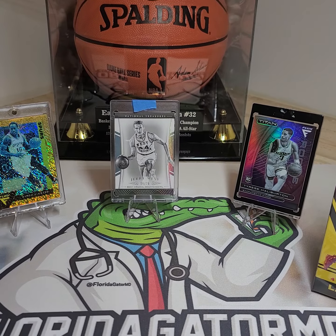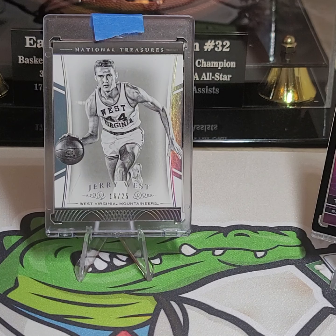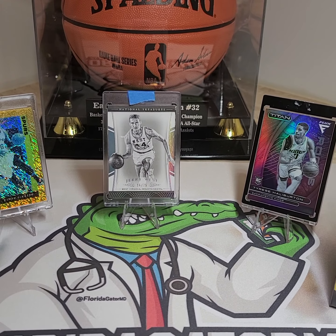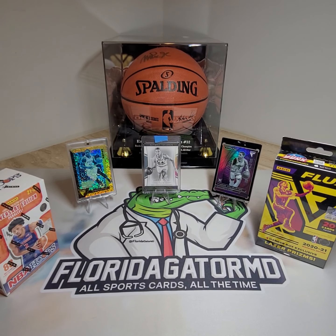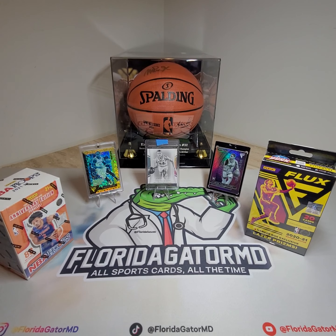Before we start, just want to show everybody this Jerry West 16 out of 25 college edition West Virginia National Treasures card, and then obviously the Tyrese Halliburton Titan from a flux box. And then also the gold DeMar DeRozan numbered out of 10 from the flux box as well. Just wanted everybody to have a look at those.